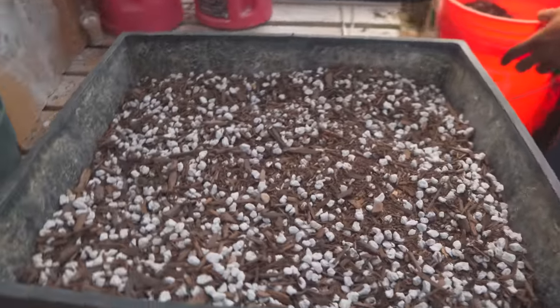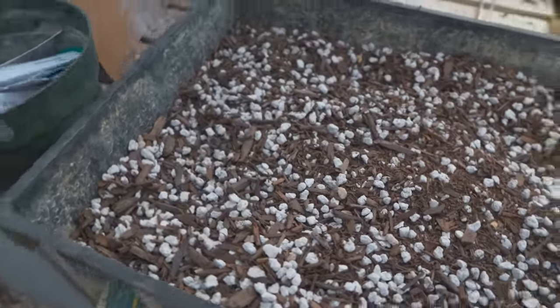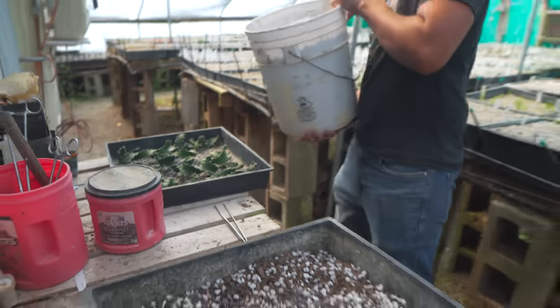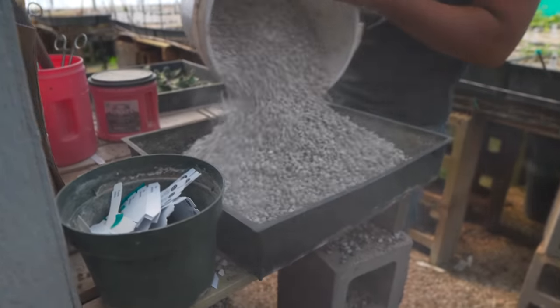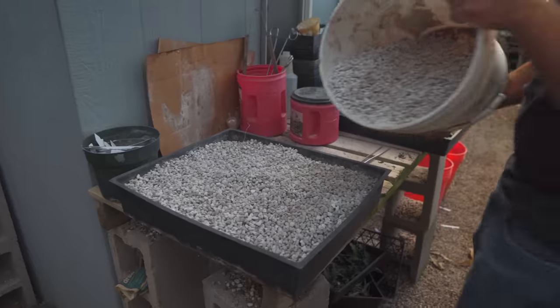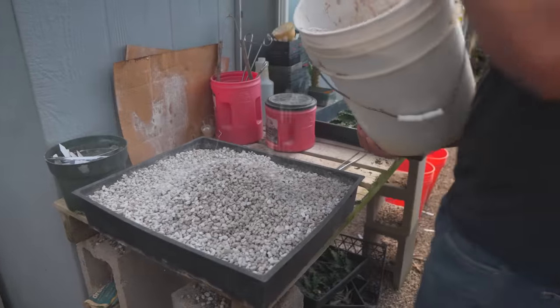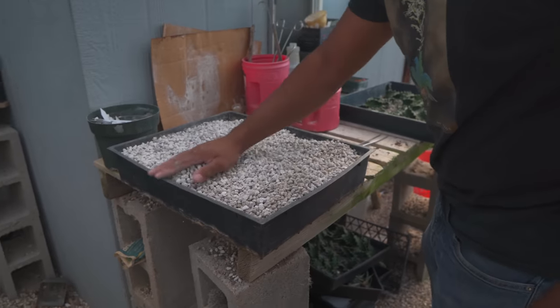So about an inch and a half or so of that mix. Then on top of that, more pumice. Sorry for the dust. All right, a little bit more there. This is a supremely well-draining mix.